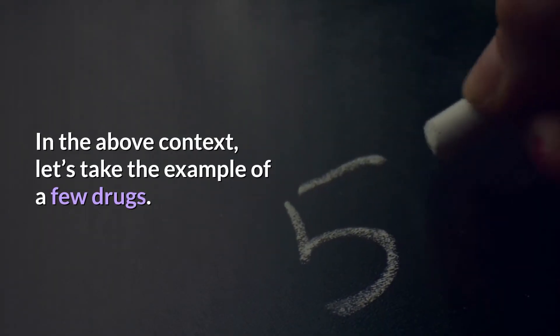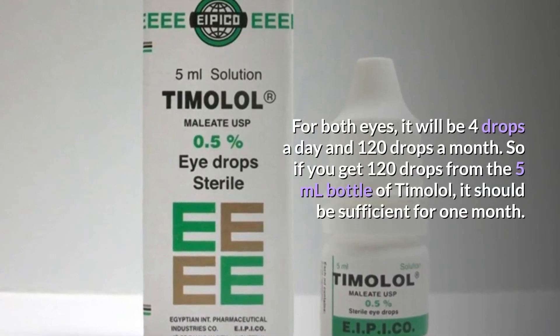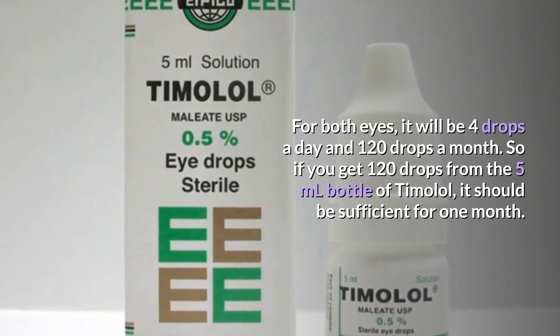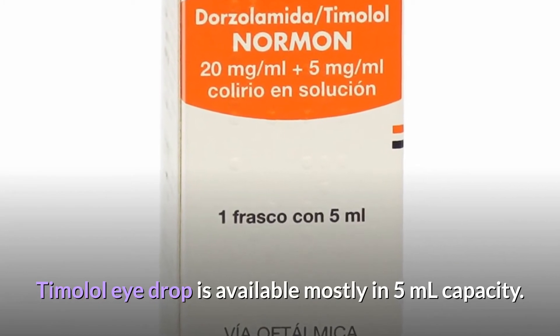In the above context, let's take the example of a few drugs. Timolol, for instance, is an anti-glaucoma drug used twice a day. For both eyes, it will be 4 drops a day and 120 drops a month. So if you get 120 drops from the 5ml bottle of Timolol, it should be sufficient for one month. Timolol eye drop is available mostly in 5ml capacity.